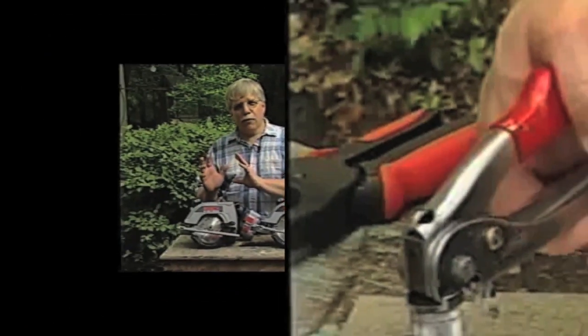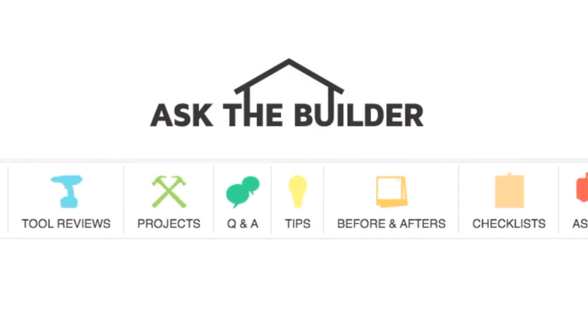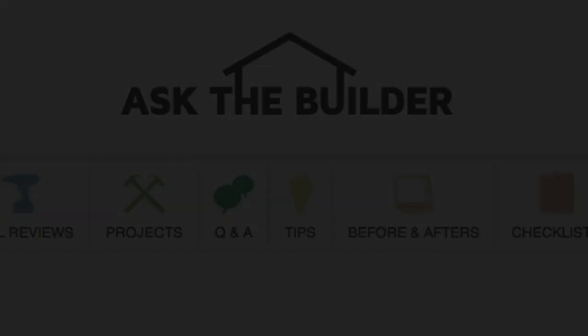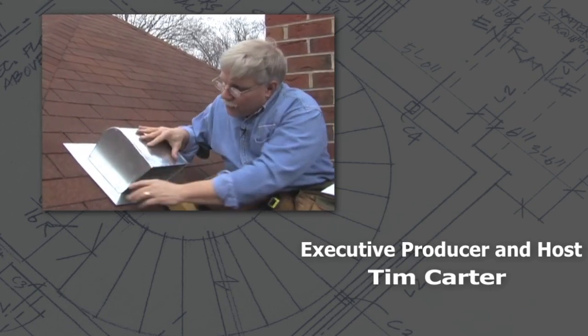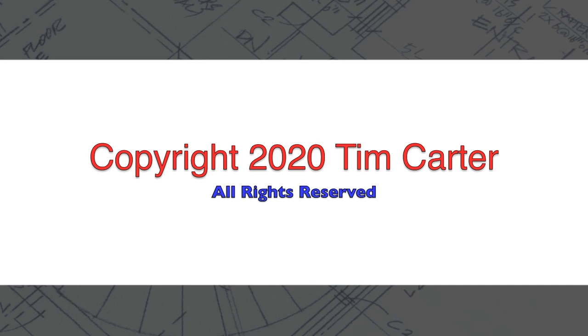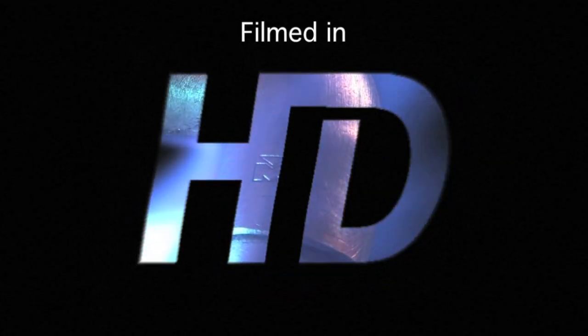Thanks a lot. I'm Tim Carter, askthebuilder.com. If you want to discover more home improvement tips, go to askthebuilder.com. See you next time.